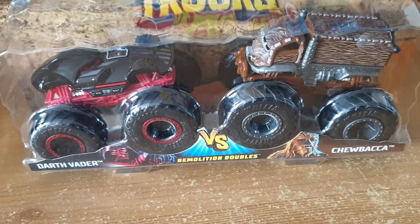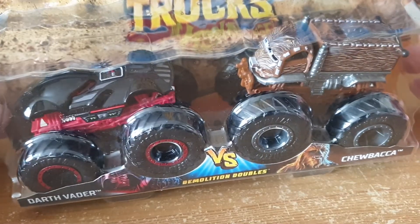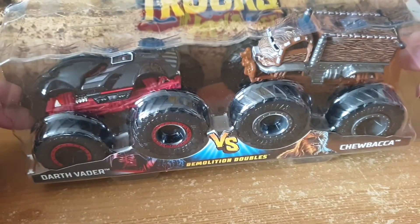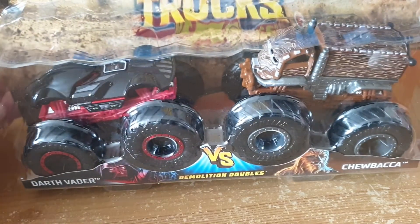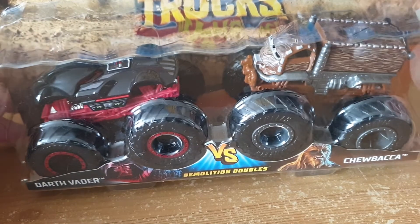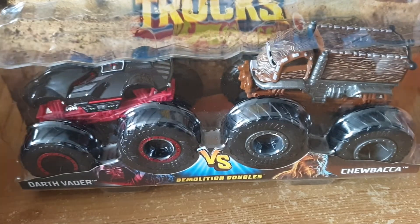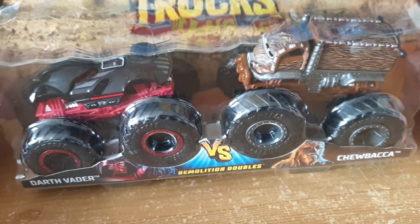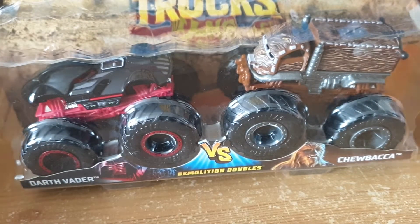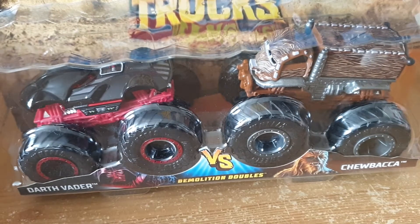Hello everyone and welcome back to another video on my channel. I'm gonna do twin pack monster trucks in this video. I've got seven, and I will have loads of single monster trucks, but I wanted to get these out of the way. I didn't want them to get mixed up and make a video look too long. So I'm gonna do the seven twin packs I've got, and obviously I will be doing other videos with future ones I get. At the moment I managed to get seven.